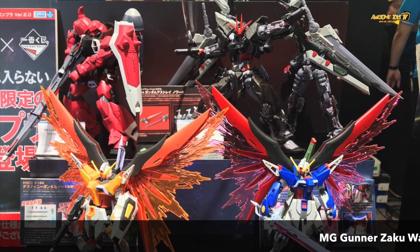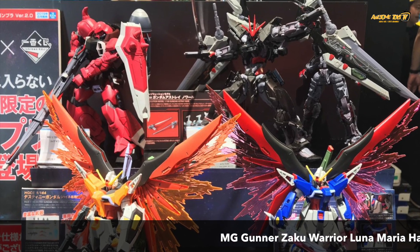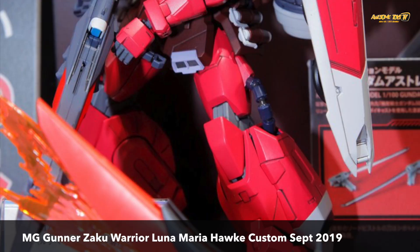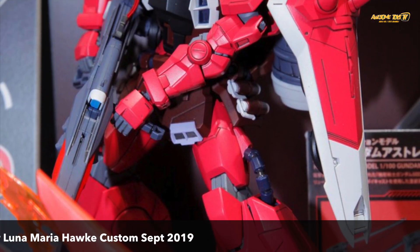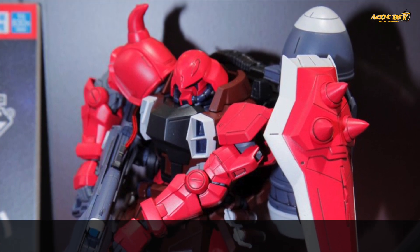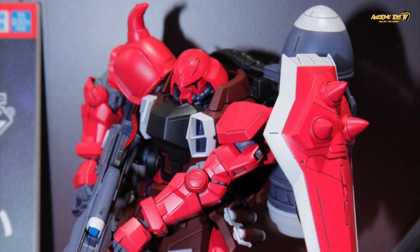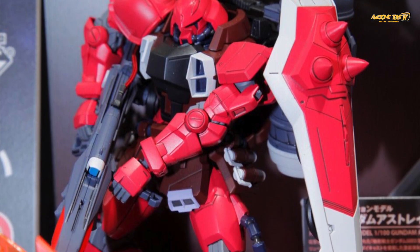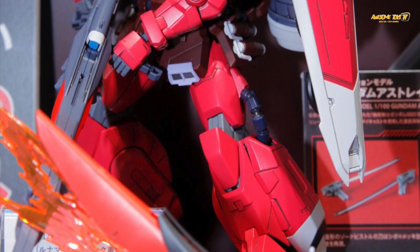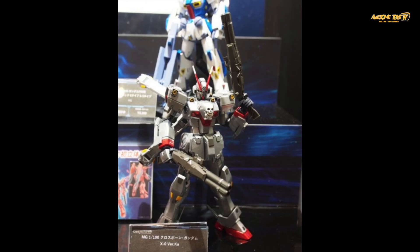There was also a big surprise: the Master Grade Gouf Zaku Warrior, the Lunamaria Hawke custom. This is a Master Grade coming in September 2019, price yet to be announced. I really dig it — finally we get a very proportionate, right-looking Gouf Zaku, and the colors look fantastic. It looks a lot better than the High Grade version we've seen before.